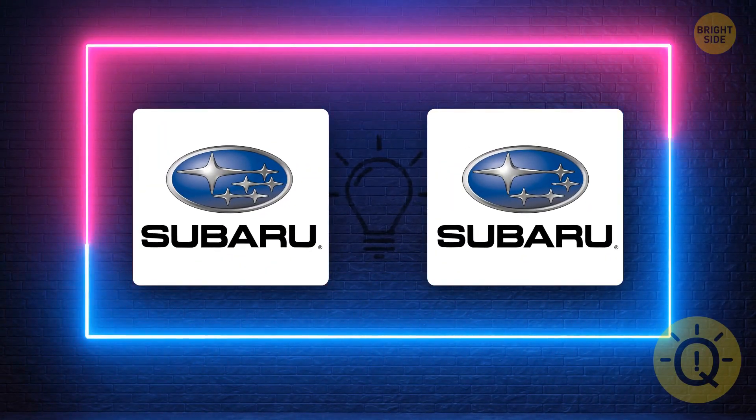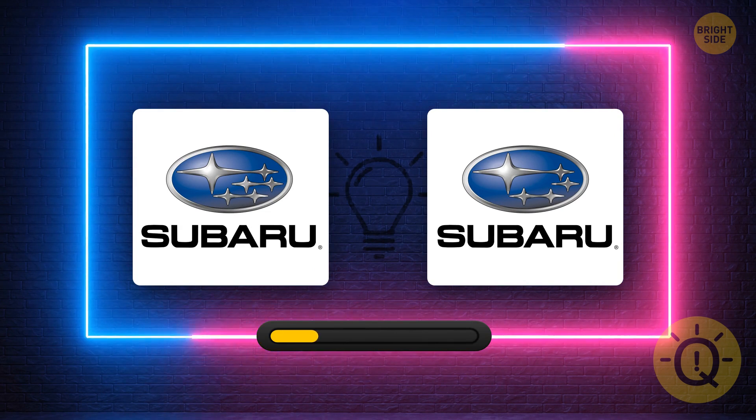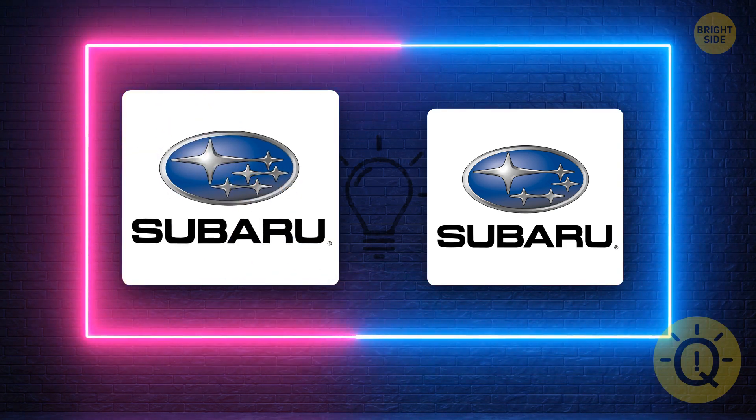Subaru is a Japanese company and it's already 68 years old. How many stars does it have on the logo? The big one and five small ones.